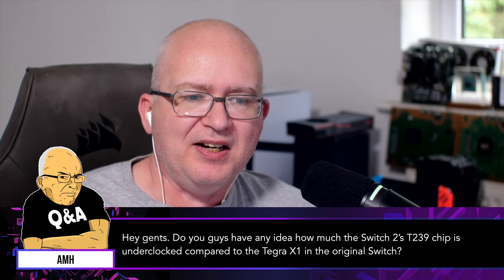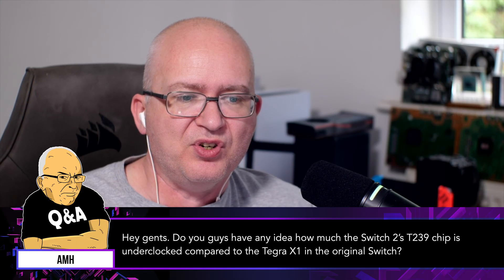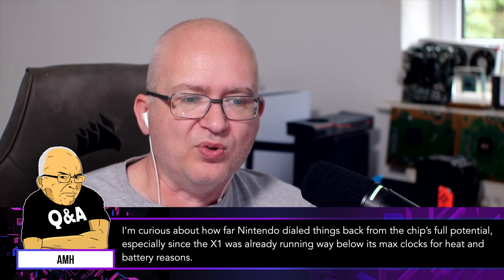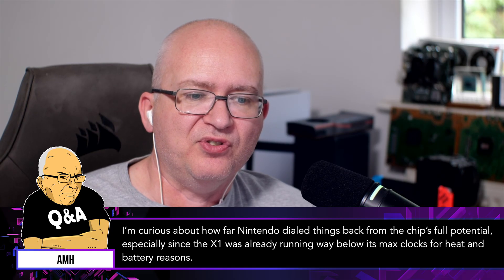Hey gents, do you guys have any idea how much the Switch 2's T239 chip is underclocked compared to the Tegra X1 in the original Switch? I'm curious about how far Nintendo dialed things back from the chip's full potential, especially since the X1 was already running way below its max clocks for heat and battery reasons.